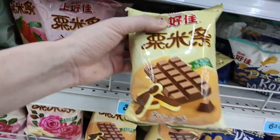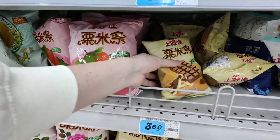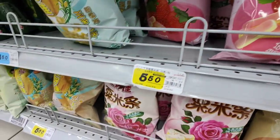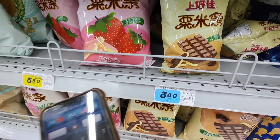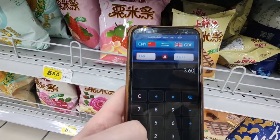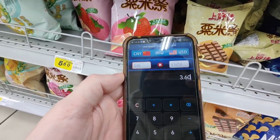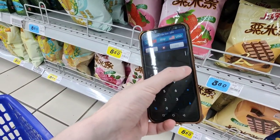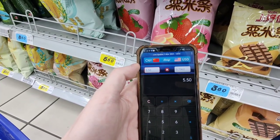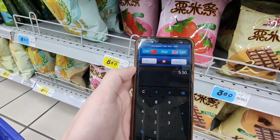Well, I never — look what I've just found: chocolate crisps! And strawberry crisps here too. Let's price up the small bag of chocolate crisps — they are 3.60 renminbi, which is around 43 pence, and in dollars it's around 52 cents. The bigger bag is 5.50 renminbi — in dollars that's around 80 cents, and in British pounds that's 66 pence.